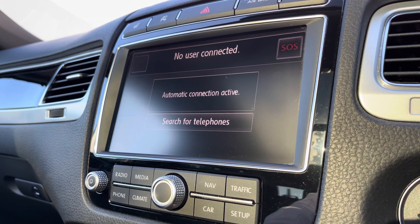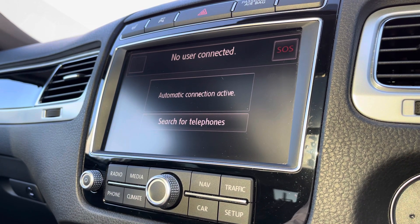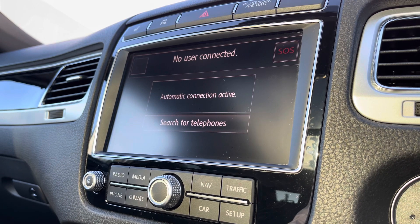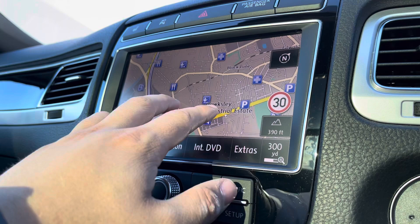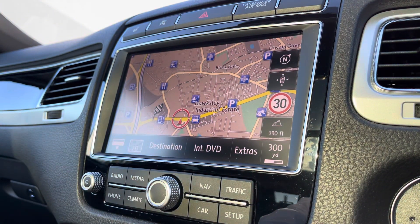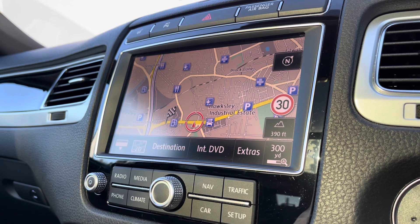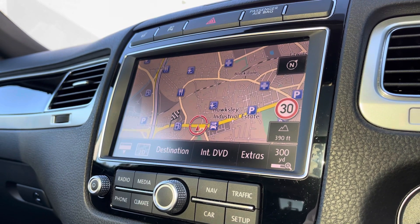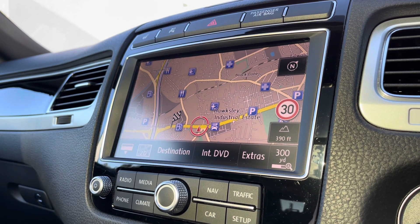Going into the telephone function, you can make calls directly through the car via Bluetooth, removing the need to touch your phone whilst driving. You can also use it in conjunction with the voice command functionality — a very easy function to use. Going into navigation, you have this incredibly detailed display that keeps you on track to your required destination by the best possible route, truly filling you with confidence and allowing you to broaden your horizons when travelling to new locations.